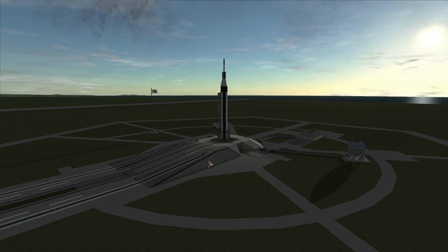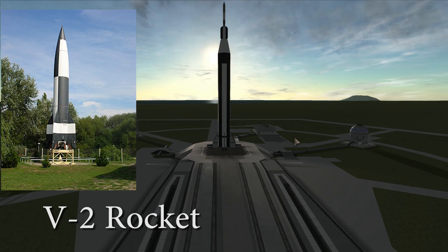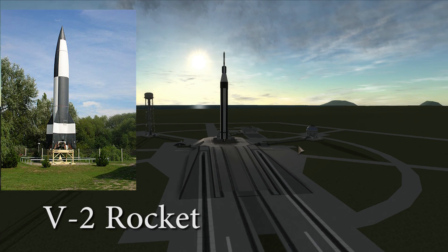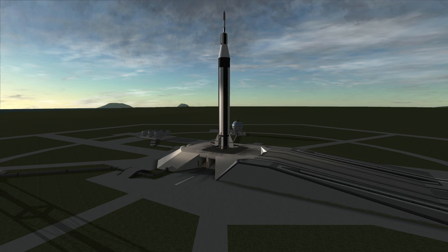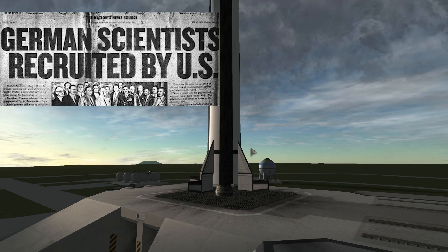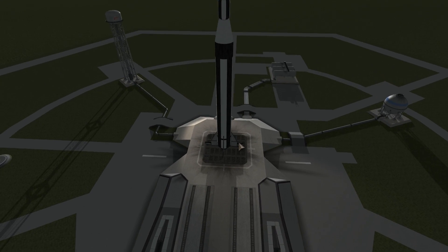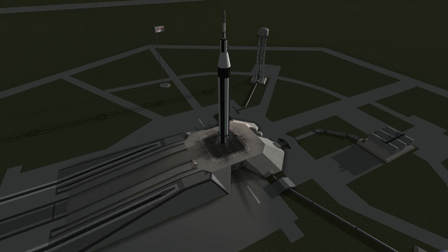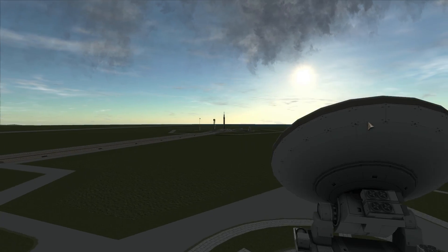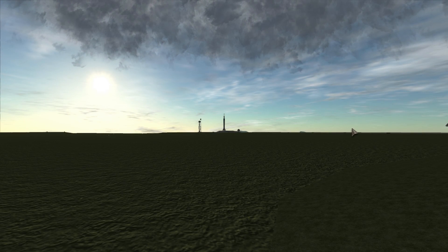Before we launch, let's talk about where the Americans got the technology to build these things and why it looks so much like a V2. This comes from Operation Paperclip. Right after the Second World War, the American government decided to bring as many German scientists to America as possible — even though some of them were Nazis — because they wanted to use their knowledge to construct rockets and other weaponry. They also didn't want the Russians to have the technology. Many of these scientists were quite innocent, but some were actually Nazi scientists responsible for atrocities, which was later found out.